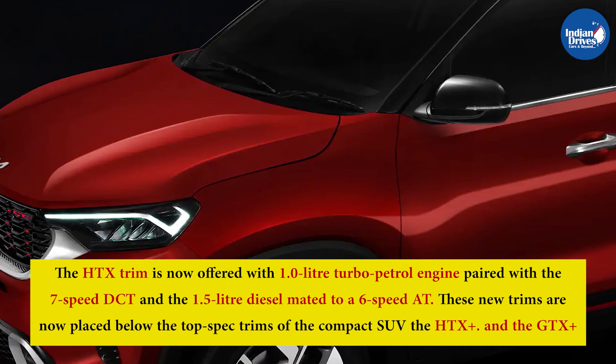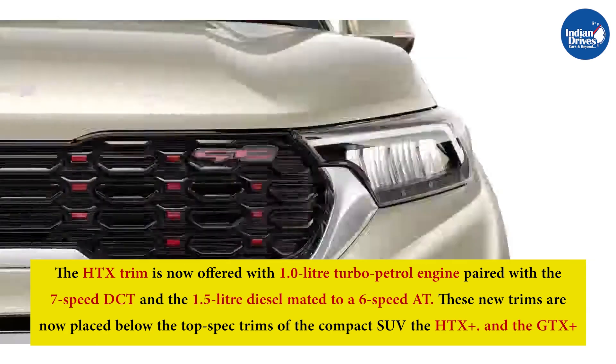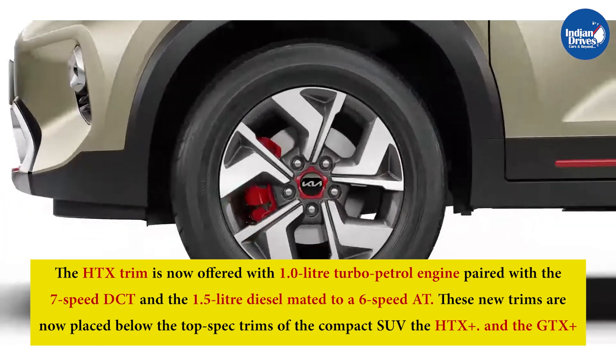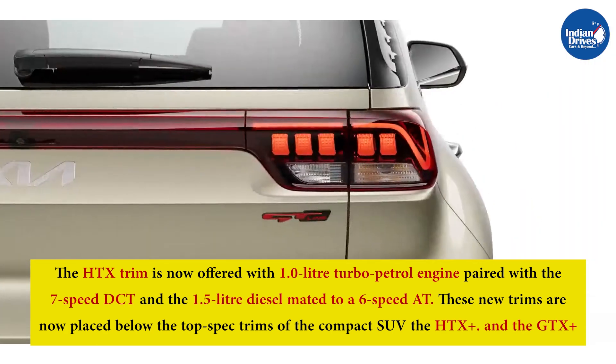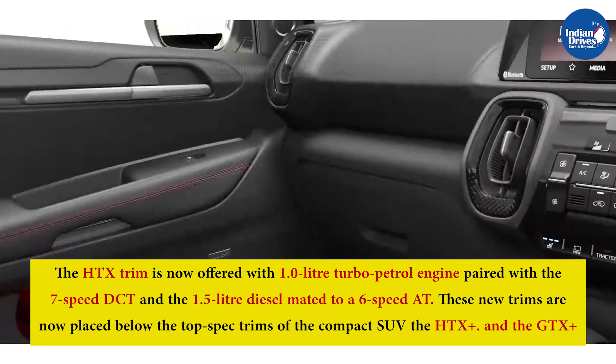The HTX trim is now offered with the 1.0-liter turbo petrol engine paired with a 7-speed DCT, and the 1.5-liter diesel mated to a 6-speed automatic transmission. These new trims are now placed below the top-spec trims of the compact SUV, the HTX Plus and the GTX Plus.